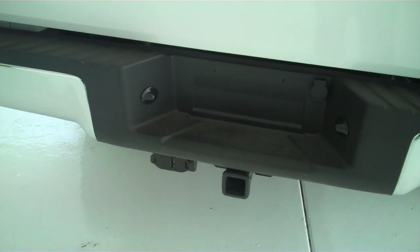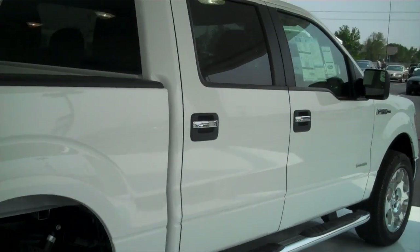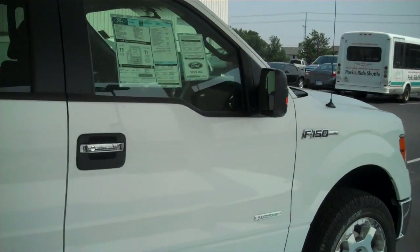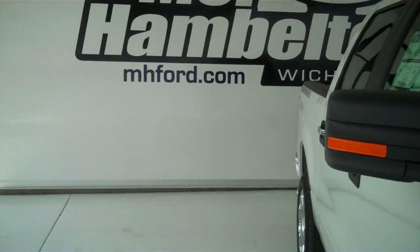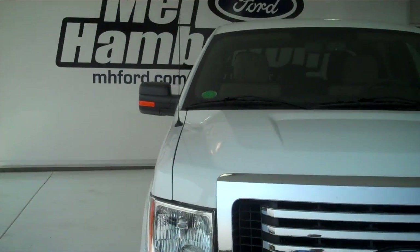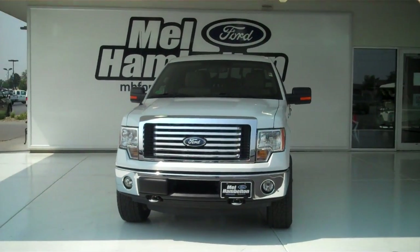This does have a class 3 tow hitch with trailer brake accessories and trailer lock accessory hookups as well. You can see this one at MH4.com or come out to 119th Street in Kellogg and see us in person. We hope to see you soon.